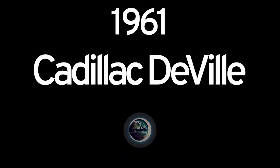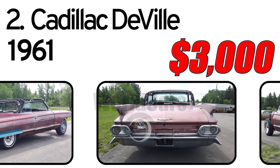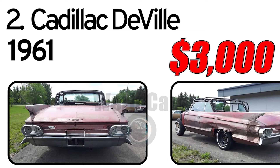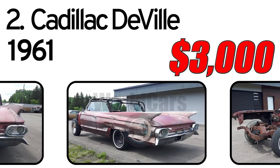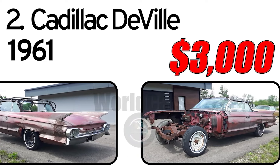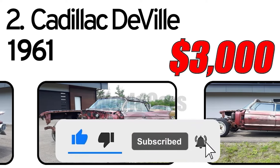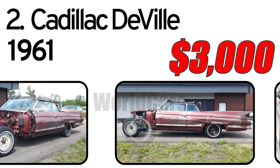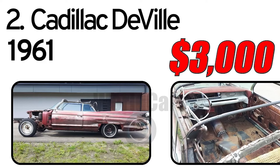Number 2. Cadillac DeVille, 1961 year of issue. 1961 Cadillac DeVille Convertible project — factory Pompeii Red with Burgundy and White interior. White top. Factory power windows. No drivetrain. Convertible frame is solid. Will need rust repair on quarters, floors, and rockers. All convertible parts are intact and in good shape. Missing top latches.